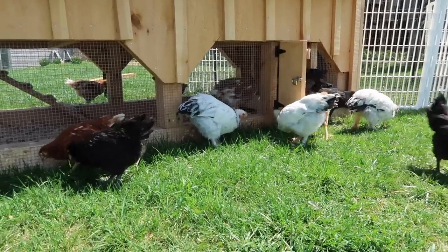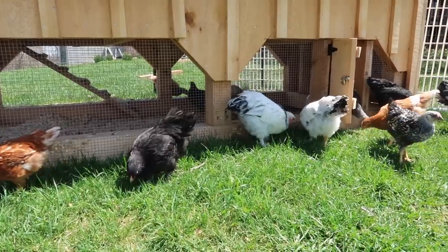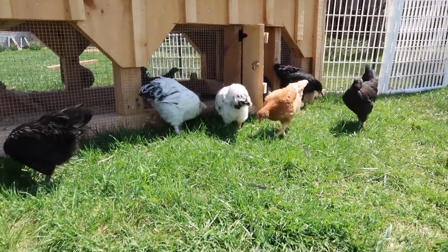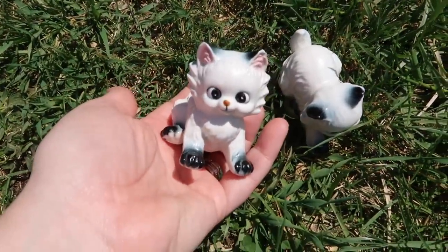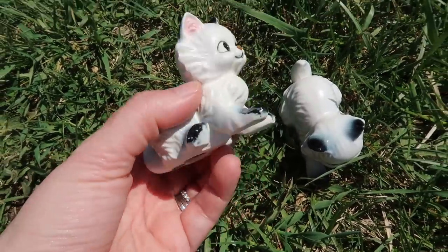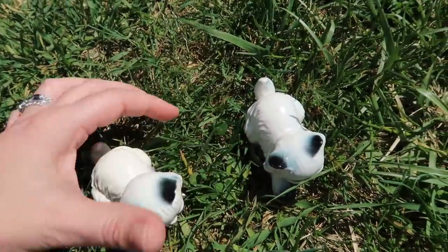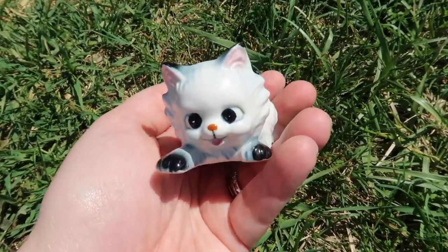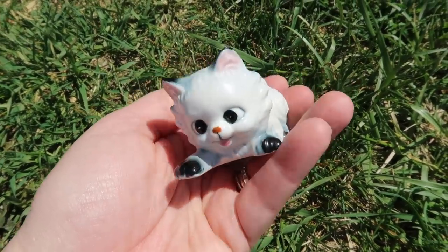I decided to film outside today so you could get a little look at my girls. Today is only the second day they've been outside. The first thing I got for my birthday were these adorable kitty cats from Japan — I do collect vintage cats. The faces on these were just absolutely adorable, and I was lucky enough to get the pair for just $3. I think they are so cute.